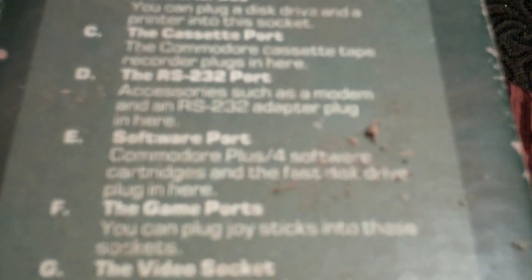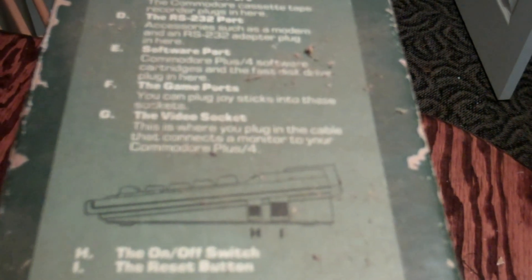Here are the specs of it. Power socket — round end for the power cable. It's got a serial bus that you can plug a disk drive and a printer into. A cassette port for the Commodore cassette tape recorder. An RS-232 port for accessories such as the modem and the RS-232 adapter plug. Software port — Commodore Plus/4 software cartridges and the fast disk drive plug in here. Game ports, of course, for gamers — back when Atari was big. You can plug joysticks into these sockets, and the video socket is where you plug in the cable that connects a monitor to your Commodore Plus/4.